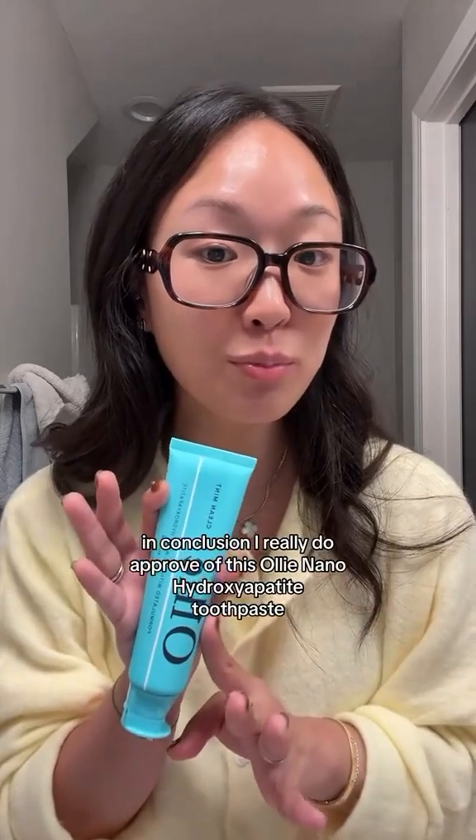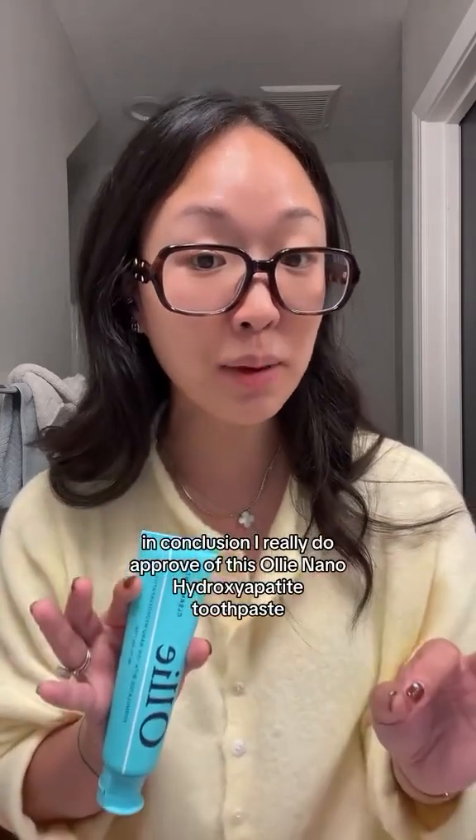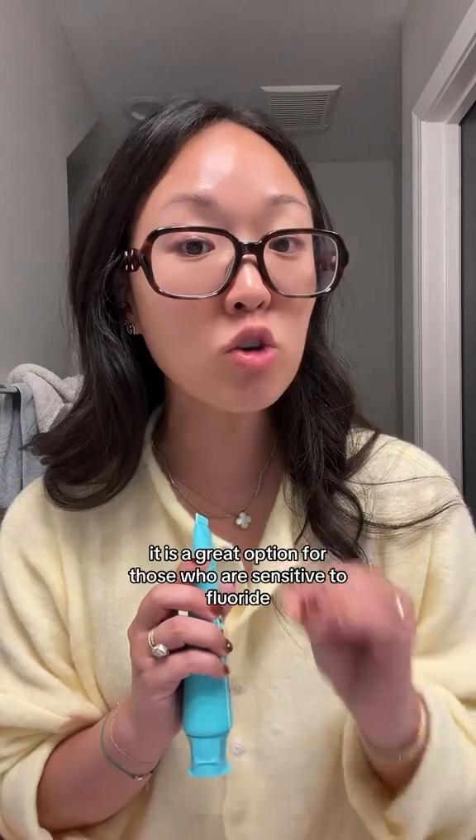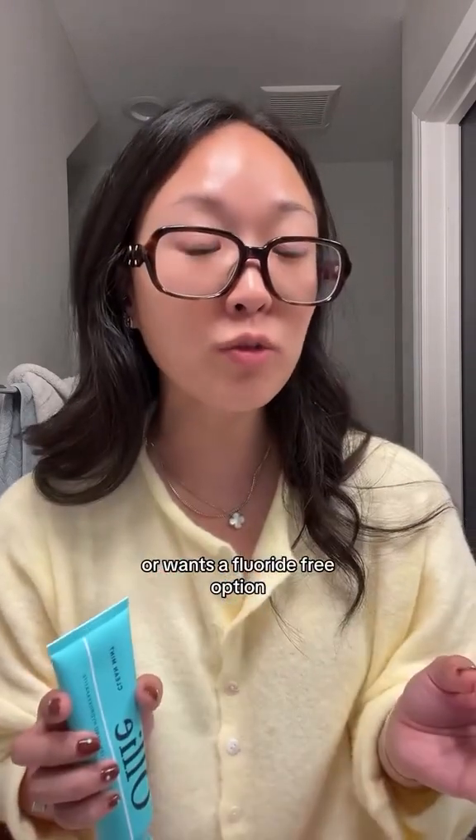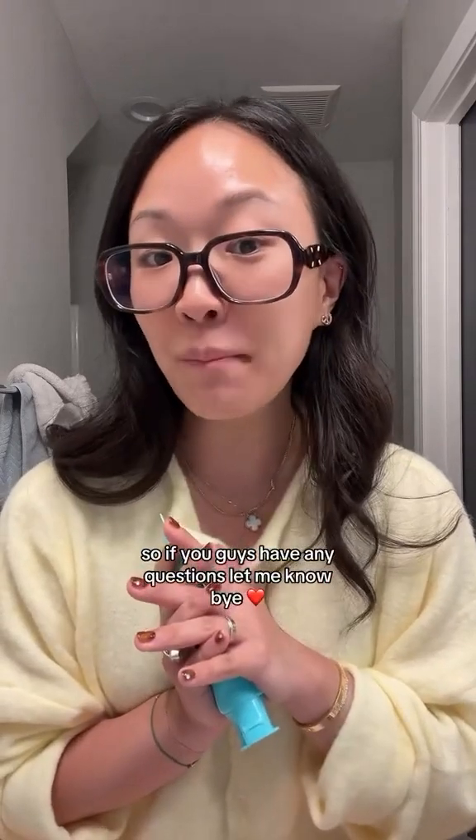In conclusion, I really do approve of this OLLI nano hydroxyapatite toothpaste. It is a great option for those who are sensitive to fluoride or want a fluoride-free option. So if you guys have any questions, let me know.